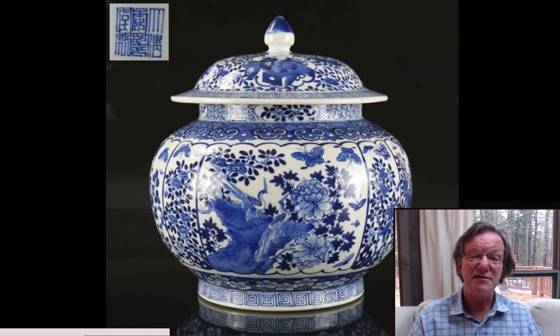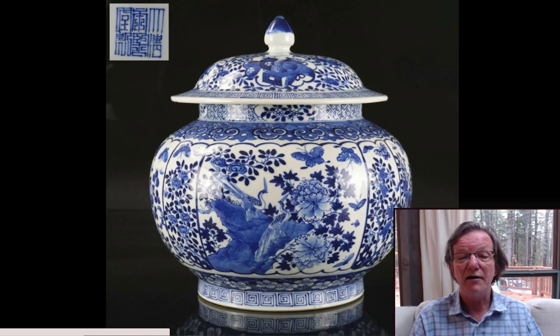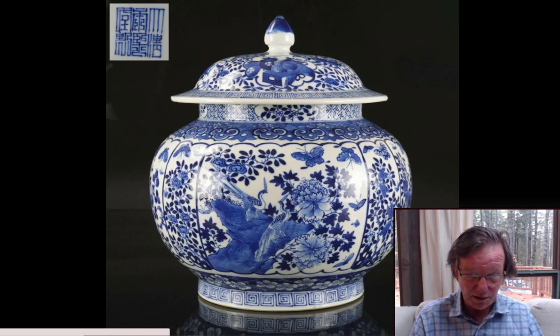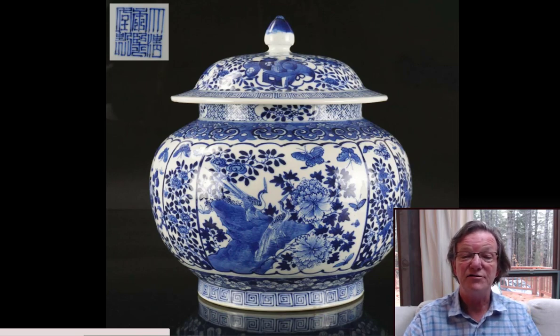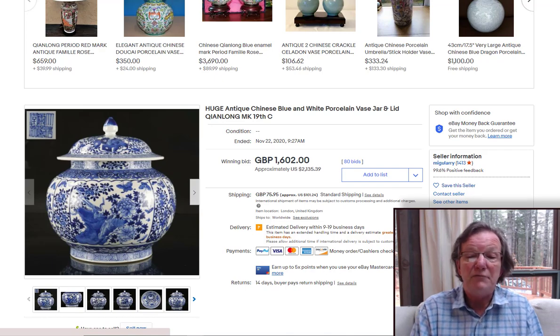Then this big covered jar with a quasi-Qianlong mark — a late Qing jar but with a beautiful form and shape. It was big, superbly decorated, and in good condition, which all adds up to a lot of collector interest. The shape is an 18th-century form, and the cobalt shading goes from almost black in the framing areas to very very light blue — a great range of cobalt. In the end it brought $2,135 — just an absolutely nice piece, beautifully done.